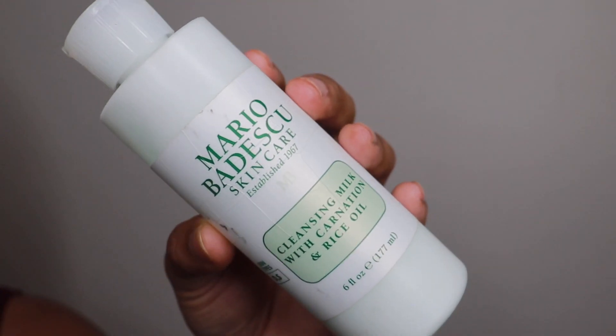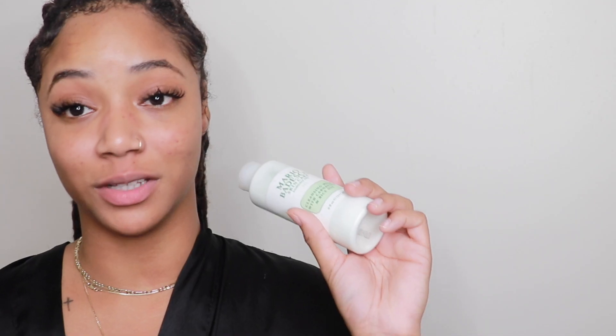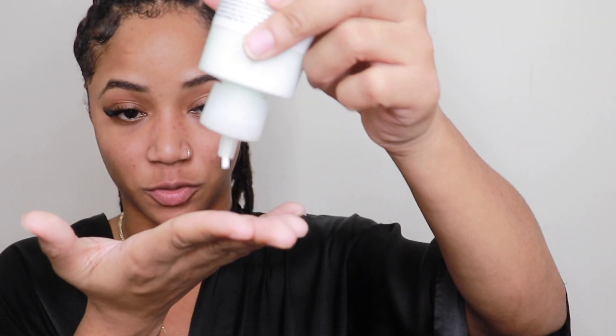I also use the Mario Badescu cleansing milk as a lotion, as well as a face cleanser and makeup remover — so it's my 3-in-1 product. It says you can leave it on your skin without rinsing it off, so I use it as a moisturizer. I just take a couple of drops and rub it into my skin. Dry skin really loves this.